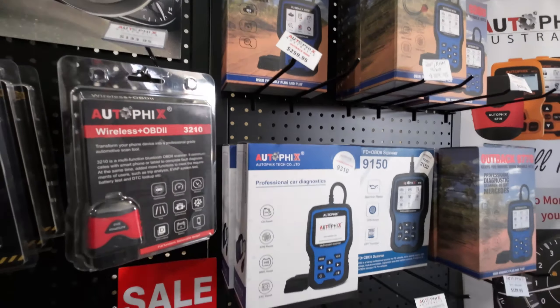Well if you're coming down here, or by the time you see this it'll be all over. Check out Dirt Road 4x4 and Autofix Australia. Check out the products.